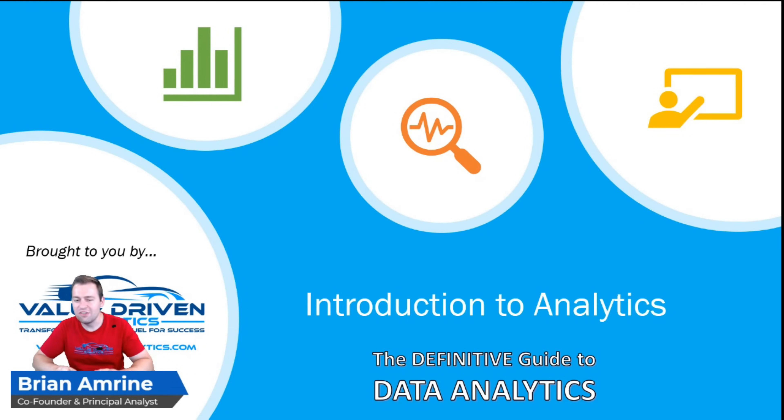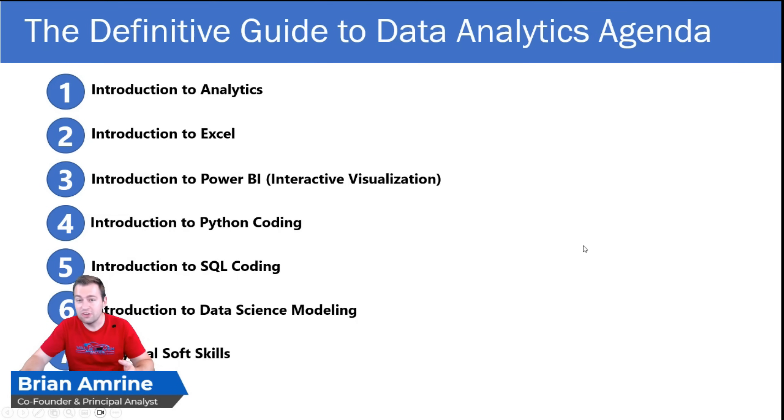Welcome back to the Definitive Guide to Data Analytics, brought to you by Value Driven Analytics, your source for rigorous, affordable, and fast analytics consulting services. I'm so excited to get into our introduction to analytics today. It's primarily going to be in PowerPoint, but as we proceed into the next five sessions in the training series, we're actually going to get into the tools we're going to cover, starting with Excel, one of the most popular data manipulation tools out there.